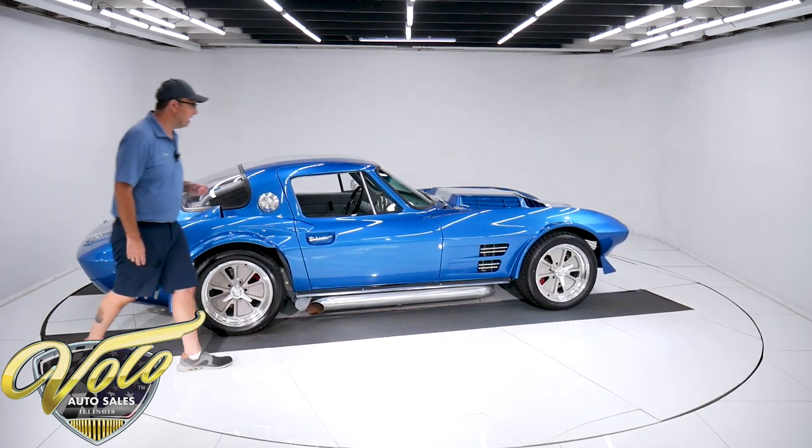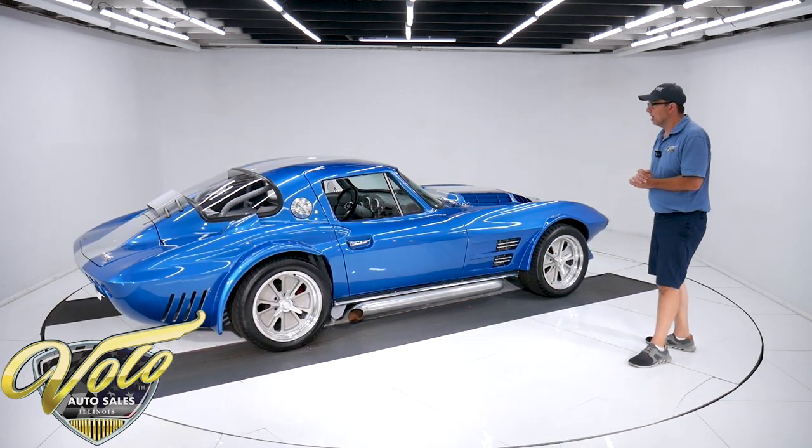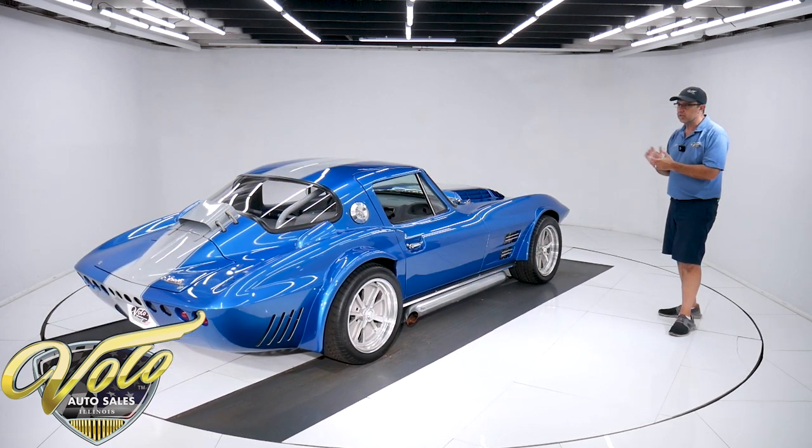This is the actual fuel filler that unscrews — you put the gas in right there. All this was cut out for ventilation and to make it light. Their goal was to make the car as light as possible. They really wanted to compete against the Cobra. It was Zora Duntoff that came up with this program. So there's the outside — let's check it out inside.